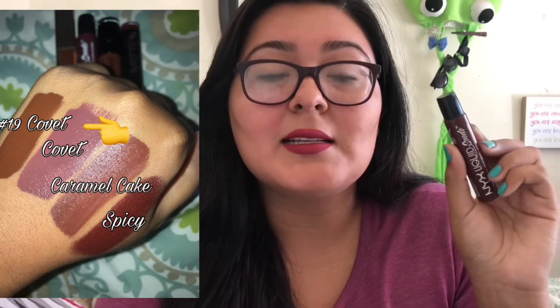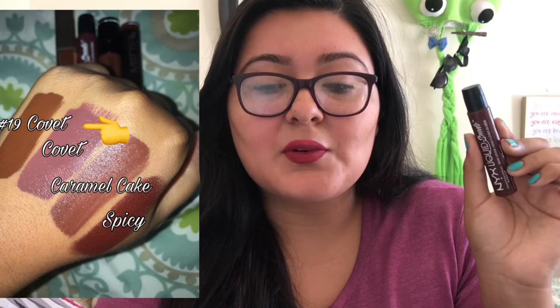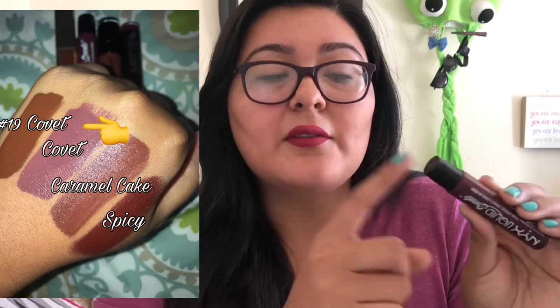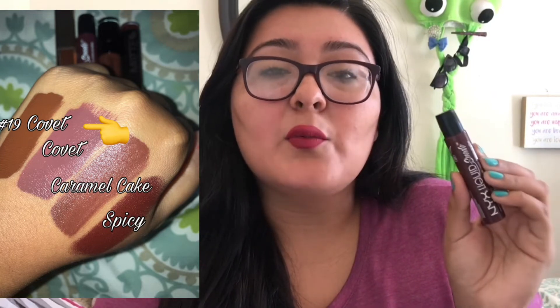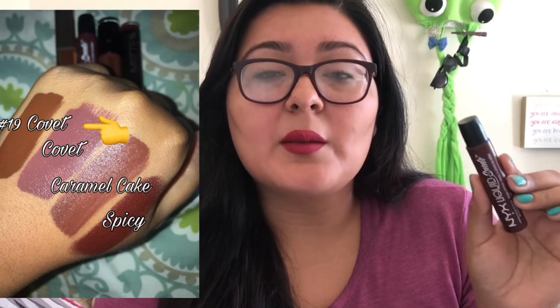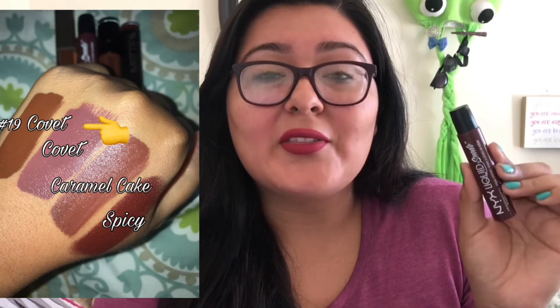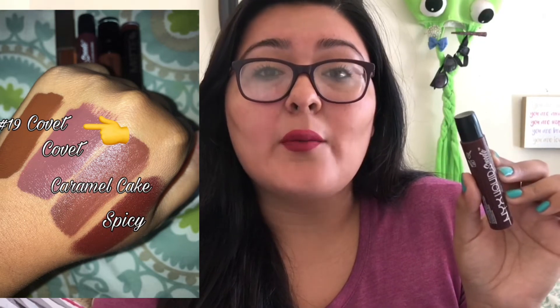Next is this NYX Liquid Suede, also in Covet, and this one retails for $3.57 depending on where you purchase. These are really nice — the cover did come off so now it just has this cap — and this one's a beautiful shade. I really love this. If you had to pick between this one or the Milani, I definitely recommend this formula because it's super comfortable on the lips and super layerable. This is definitely one that I recommend.